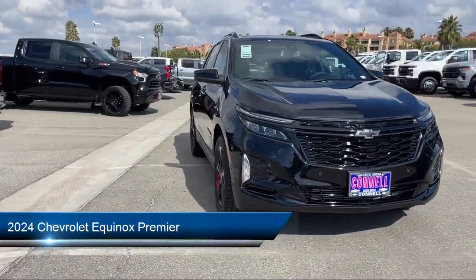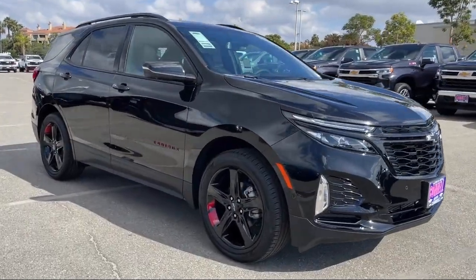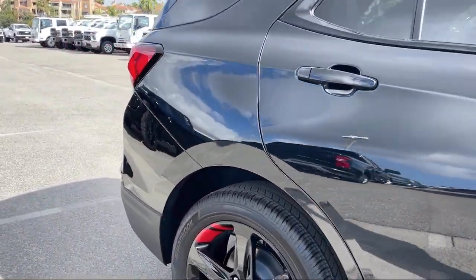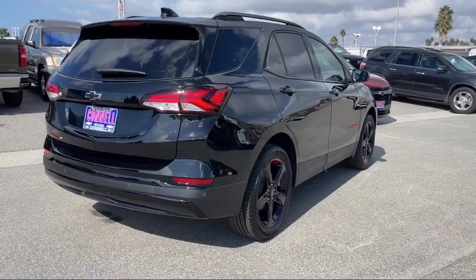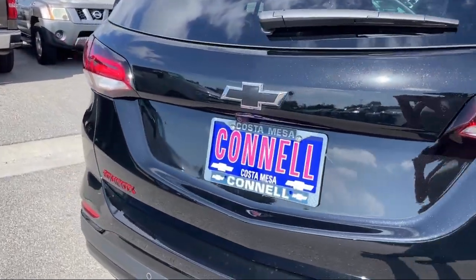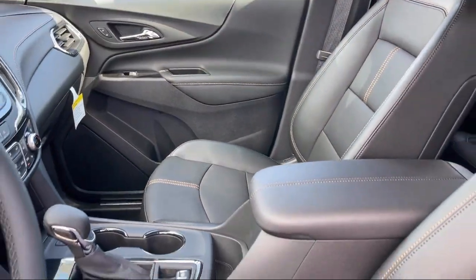It comes equipped with smart device integration, premium preferred equipment group, blind spot monitor, mirror memory, lane departure warning, jet black perforated leather appointed seat trim, Chevrolet Infotainment 3 Plus system, hands-free liftgate, auxiliary audio input, and keyless entry.